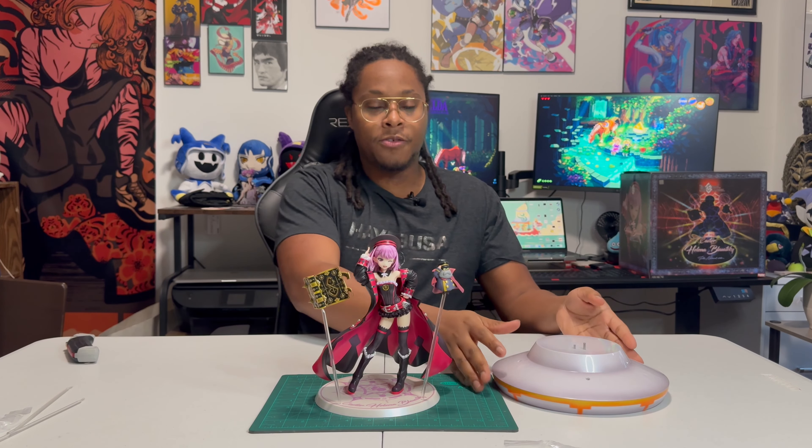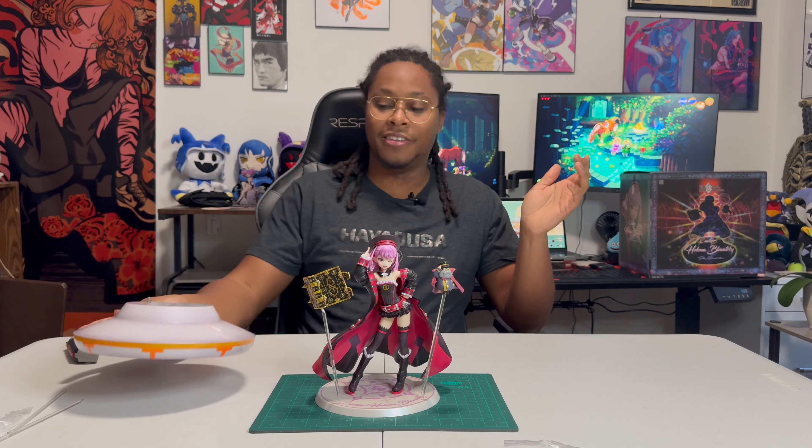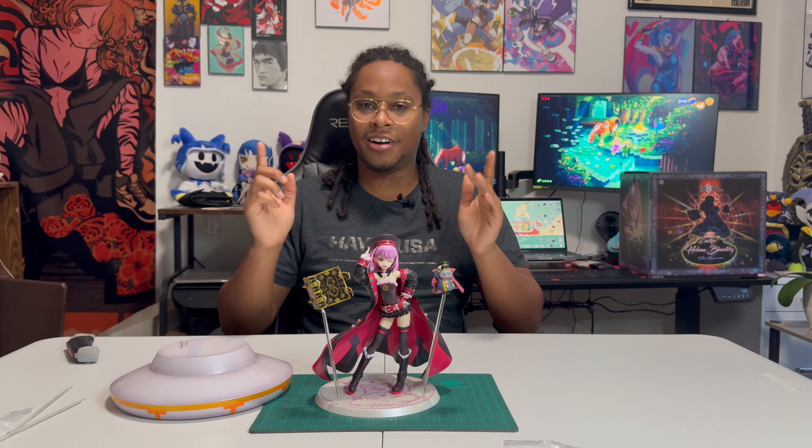Much more manageable. This base is really cool, but I feel like it's just not that shelf friendly unless you have dedicated shelf space for just Helena Blavatsky. And as much as I love Helena Blavatsky, I also love a lot of other figures that are coming in, so I'm going to have to be very mindful of my figure space.